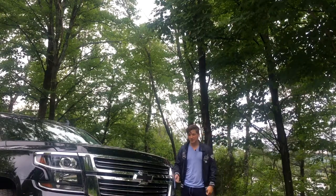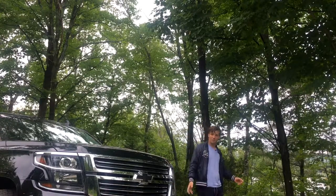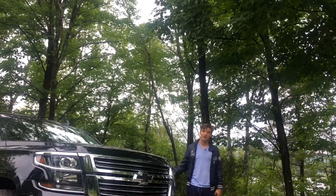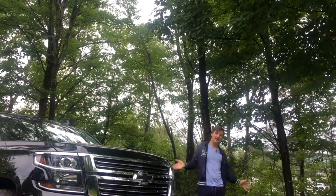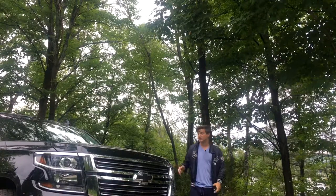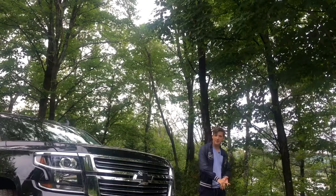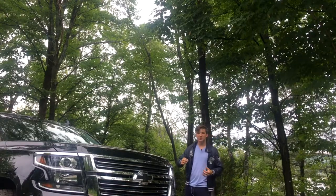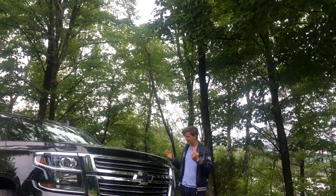Now remember back then you had the old Chevy Tahoe, which had zero options, was ugly inside, and consumed gas like forever. Then came the Cadillac Escalade — the first generation was just a Chevy Tahoe but with leather upholstery. It had the same engine, the same looks, just with a badge. But that's not what today is.